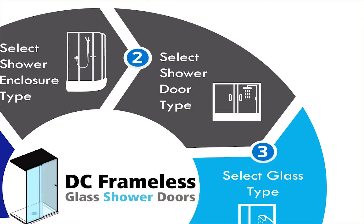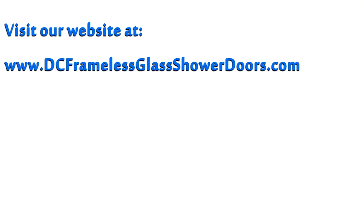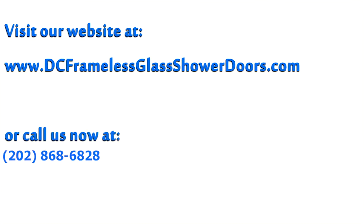After we have discussed the most important features, we will then discuss the type of shower glass you would like, and there are many to choose from here. To look at the different options, visit our website www.dcframelessglassshowerdoors.com or call us immediately. You can also view the number and website in the description of the video below.